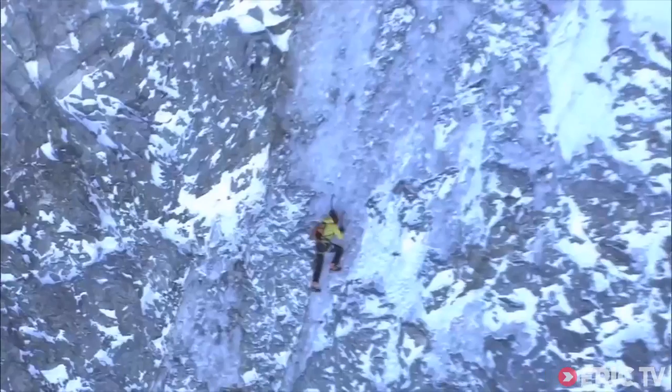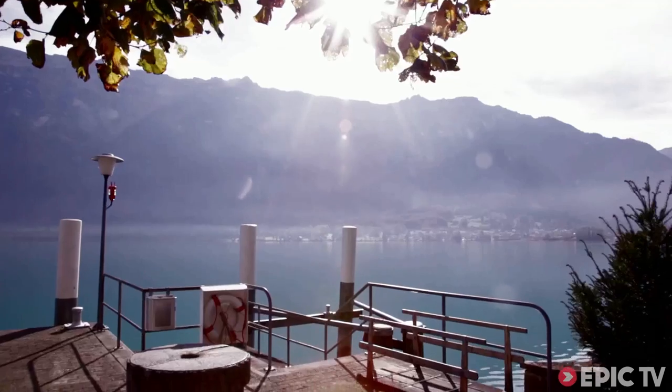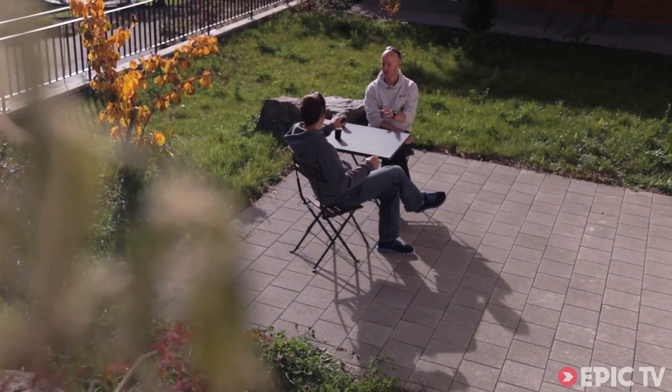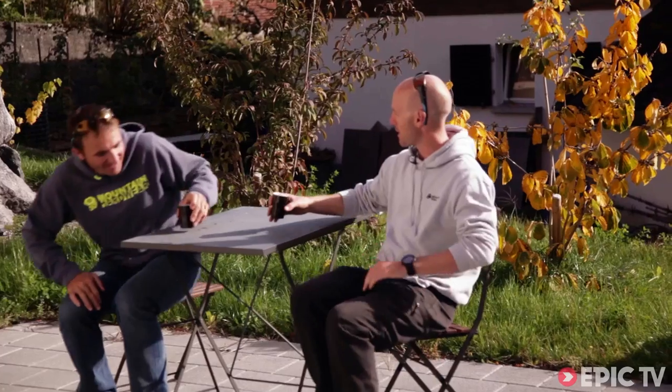Ueli Steck is the number one alpinist in the world and he's invited Epic TV to his home to chat all things climbing. After a bit of persuasion, Ueli has agreed to let us have a sneak view of his famous kit room.